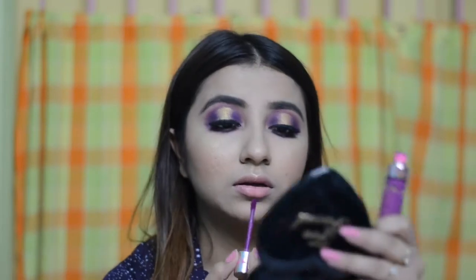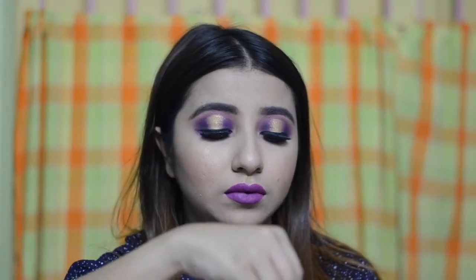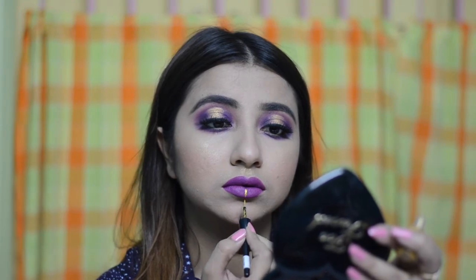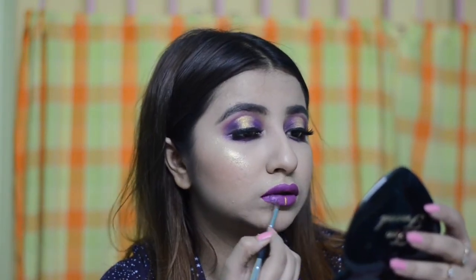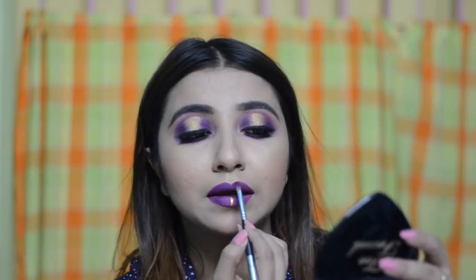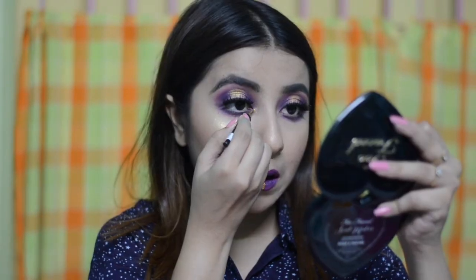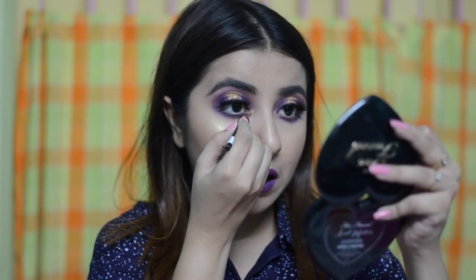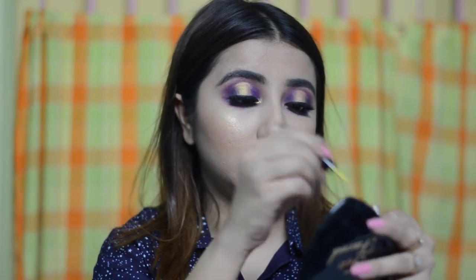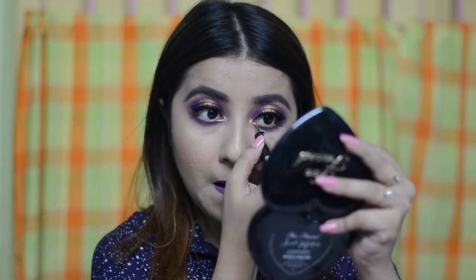For my lips, I am going to use the Jeffree Star liquid lip in the shade You Better Work and fill my lips with it. For the glitter liner in the middle of my lips, I am using the Miss Claire liquid liner in Gold, drawing a line to tie into the theme. Then I am taking the purple shade from the Jaclyn Hill palette to darken my lips to match the eyes and create that monochromatic appeal. I know this is not very wearable, but doing it for the look. Finally, I am brightening up the inner corners of my eyes with a little more of that Miss Claire liner. And that is the finished look!